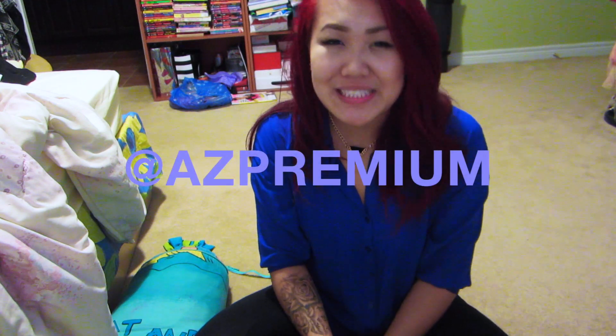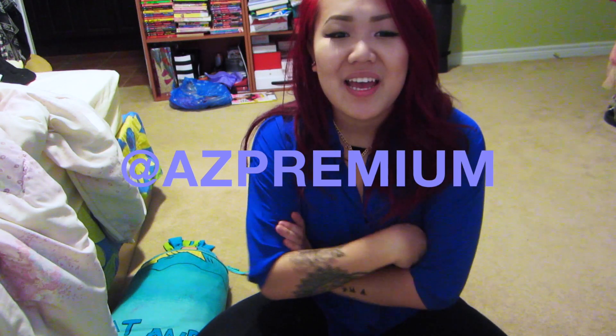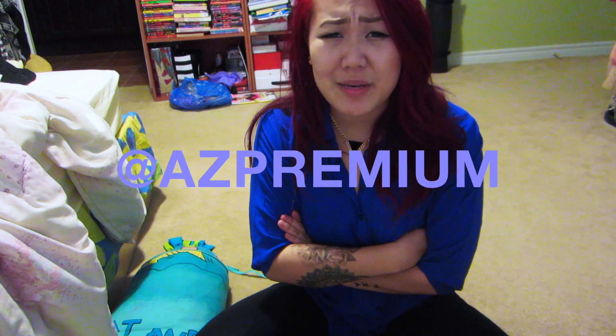Alright guys, that is it. That's all I got for Black Friday 2014. Canada, why can't we have good Black Fridays like the USA? Make sure you follow me on Twitter and Instagram at AZ Premium, and see you guys next time. I hope you guys had a better Black Friday than I did. Bye.